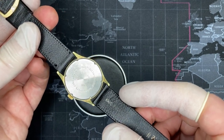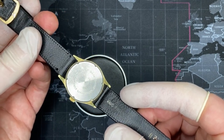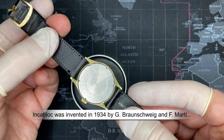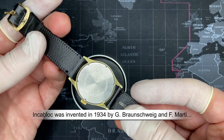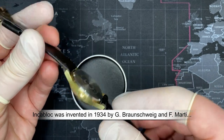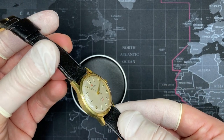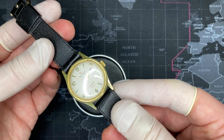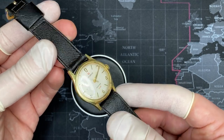This watch is shock resistant, which tells us that it has an IncaBlock — a spring jewel on the balance wheel — and I'll show the inside a little bit later. This is a gold-plated case and gold-plated crown. The hands are also gold-plated, as are the numerals. It's very nice.